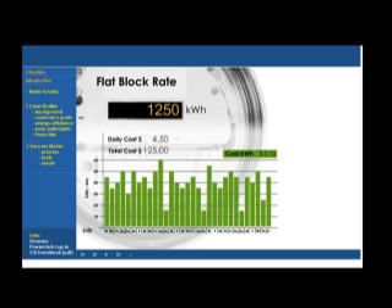The investor-owned utilities in California no longer employ a flat block rate. Instead, they now use what is known as an inverted block or tiered rate, which we will see in the next graph.